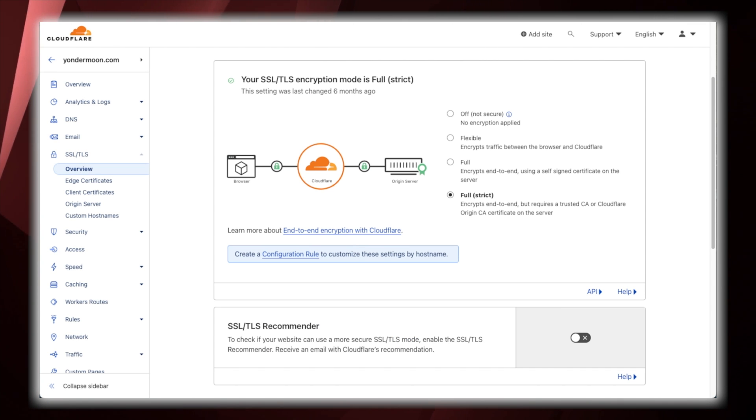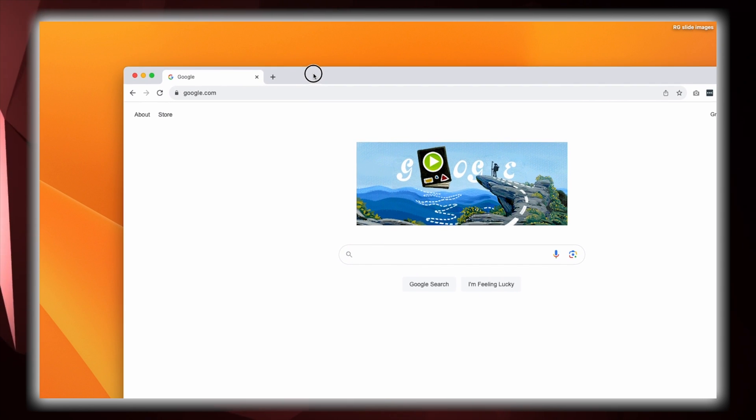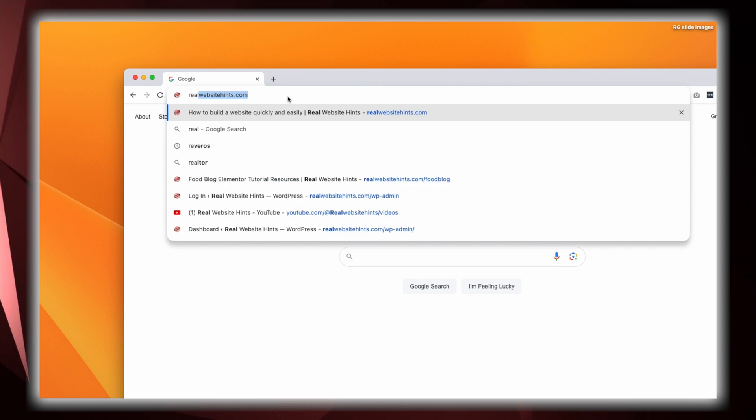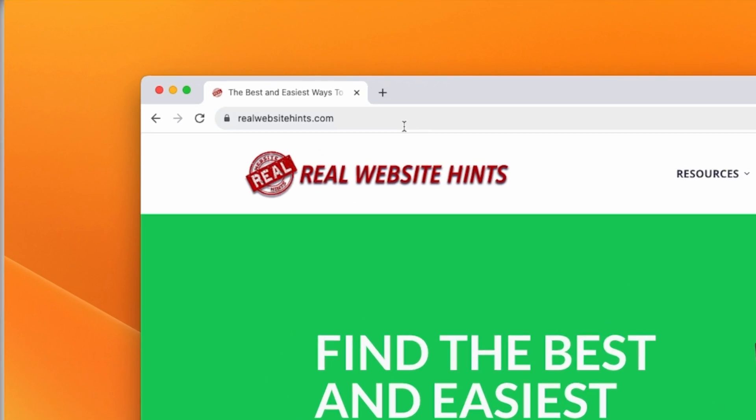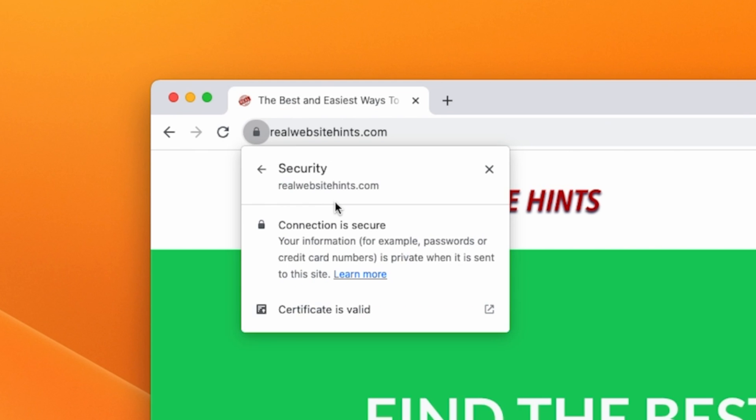So how do you check if your SSL certificate is up and running? First, visit your website in a browser. Next, look for the padlock icon in the address bar — it should be a closed padlock, green or black or sometimes another color depending on the browser. You can then click on the padlock to view the certificate details and confirm its validity.